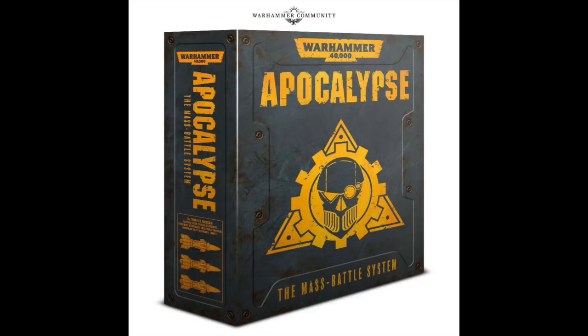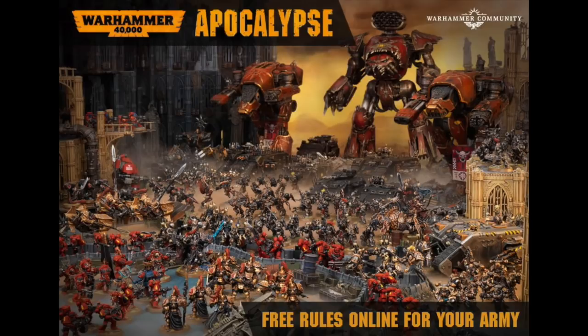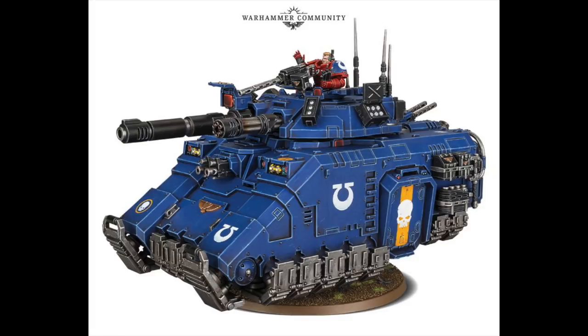And here we have the re-release of the Apocalypse ruleset, with accompanying tokens and dice — all the D6s I think you'll notice there. Free rules apparently online for your army, so I guess you buy the main rulebook and all your army rules will be online. And they are asking you to join their record-breaking game of 40k at Warhammer World this August — I hope you're all going along.